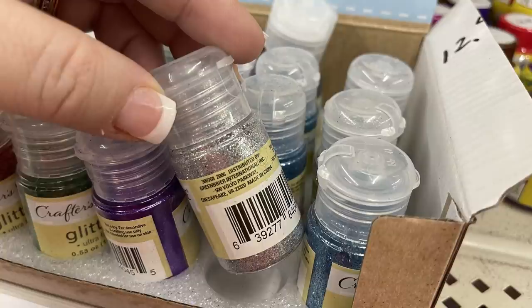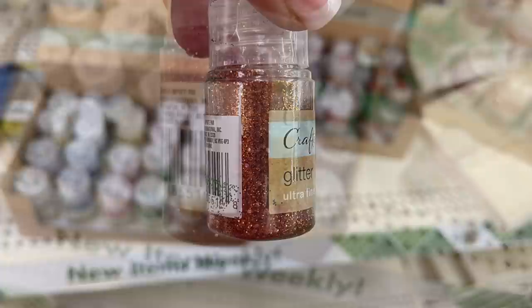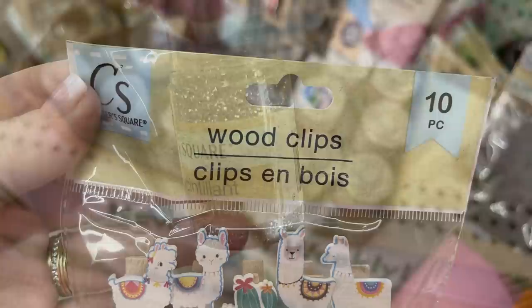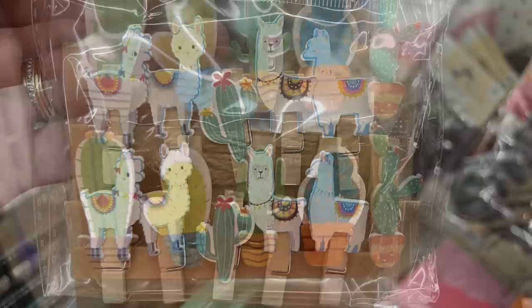They also had their Crafter Square ultra-fine glitter restocked. These go really quickly — it seems like as soon as they get them in, they're almost gone. So if you see them and need glitter, I definitely recommend picking it up. They have colors like orange, pink, blue, silver, gold, red, and green. I also found these new Crafter Square clips — you get 10 in each packet, with llamas and cactus or alpacas.